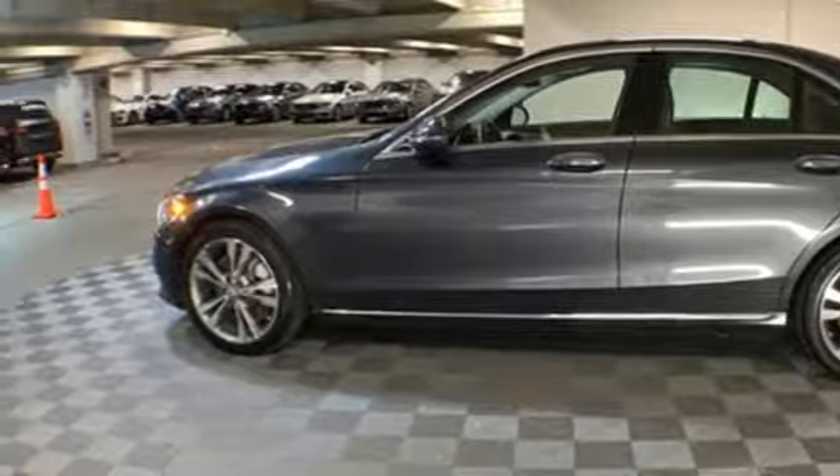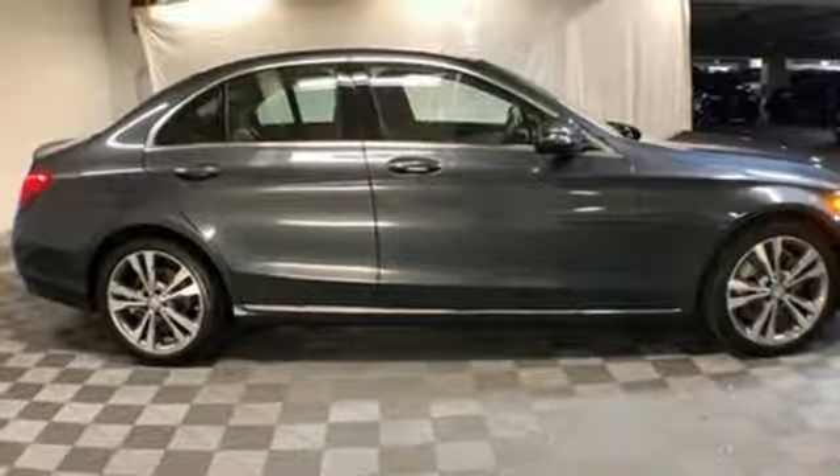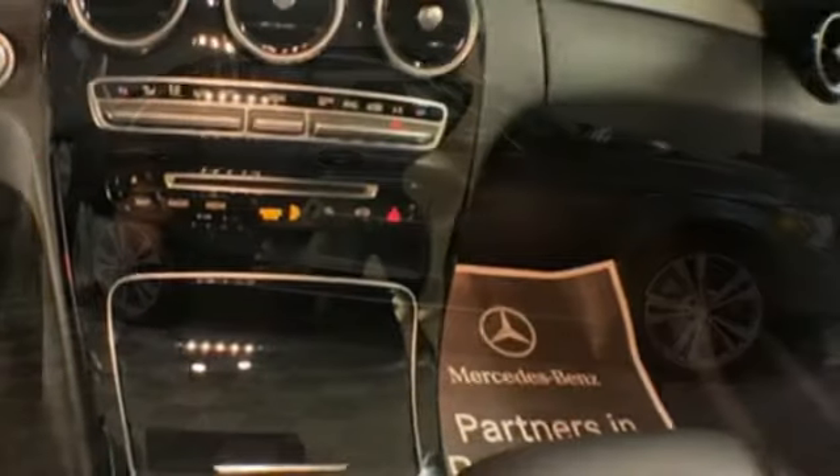Front heated bucket seats, automatic transmission, first and second row sunroof, gas pressurized shocks, and turbo inline four-cylinder engine.